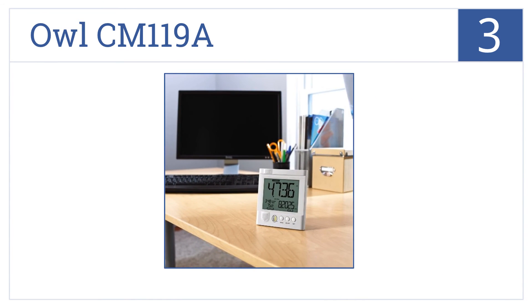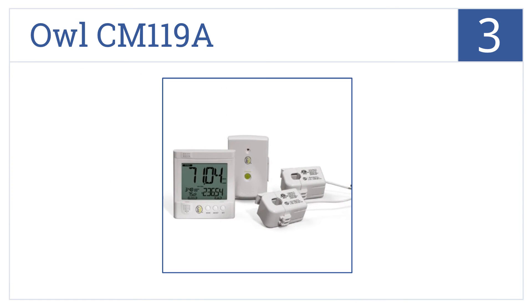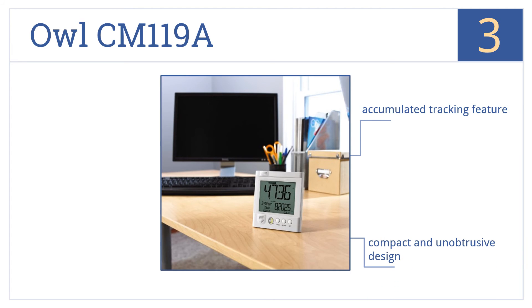Nearing the top of our list at number 3, the OWL CM119A is a wireless model that can be used anywhere in your home or business, and it acts in real-time by immediately displaying any cost changes. This is a compact and unobtrusive design that comes with an accumulated tracking feature and an intuitive interface.